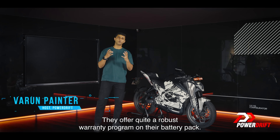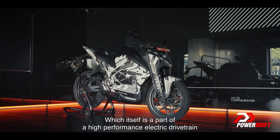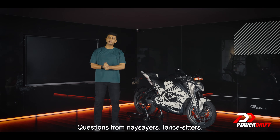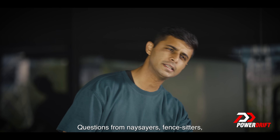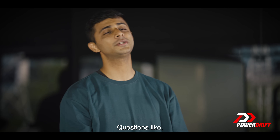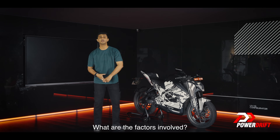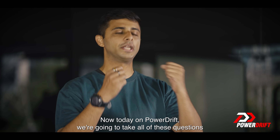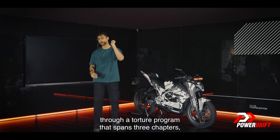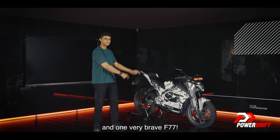Ultraviolet offers quite a robust warranty program on their battery pack, which is part of a high-performance electric drivetrain on the F77. But there are questions from naysayers, fence-sitters, keyboard warriors, enthusiasts, and prospective buyers — questions like how is battery life affected, what are the factors involved, and how is real-world performance? Today on PowerDrift, we take all of these questions and lay them to rest through a torture program spanning three chapters and one very brave F77.